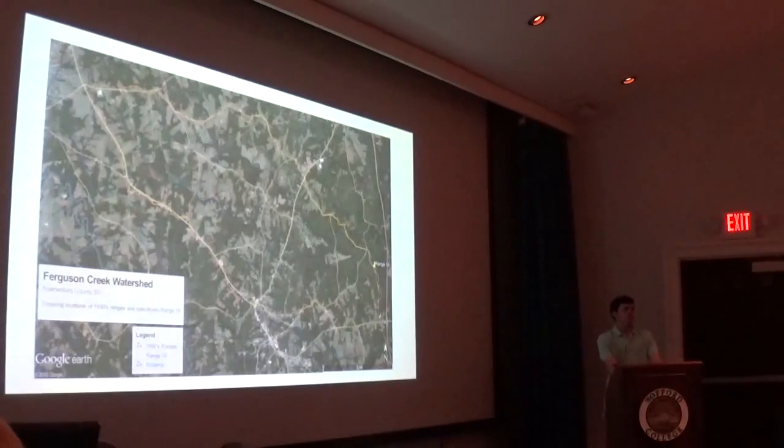Beginning in the 1930s, the Soil Conservation Service began doing an intensive study on the state of soil erosion and deposition throughout the Piedmont region. One of their test locations was here in the southern part of Spartanburg County near the town of Switzer, inside Ferguson Creek Watershed.